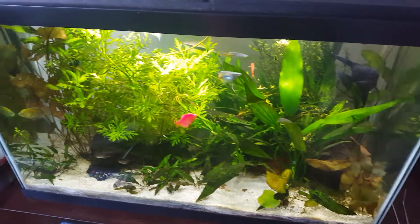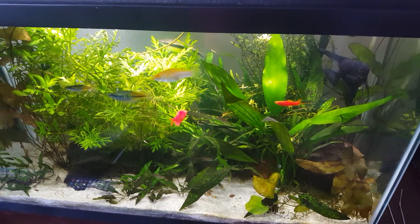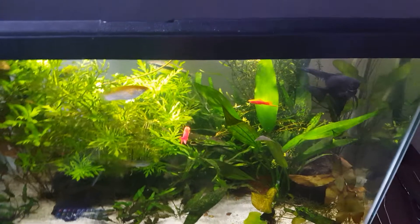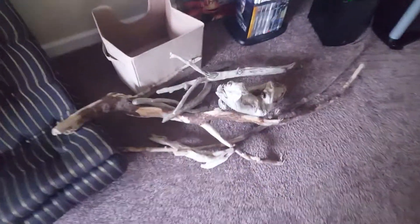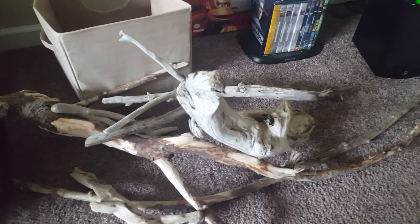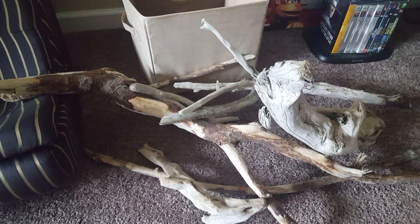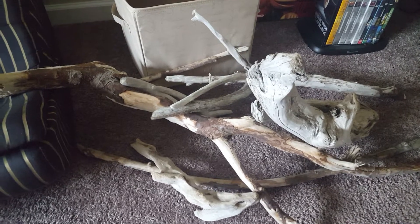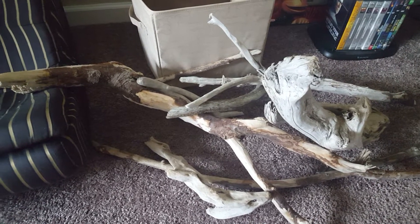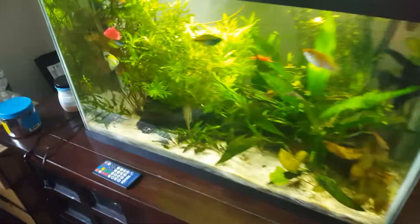I mentioned in some previous videos that I'm set to do a rescape of my tank, and I'm starting to think about how I want to do it. I was on the Oregon coast for vacation recently and went hunting for some good pieces of driftwood. I'm going to lay them out dry and see what it might look like, then maybe order some plants online. I want to use an organic soil as a substrate rather than this sand.